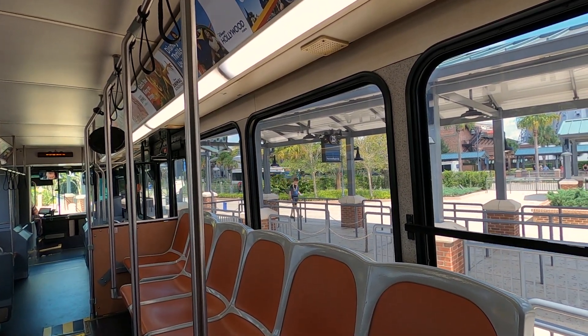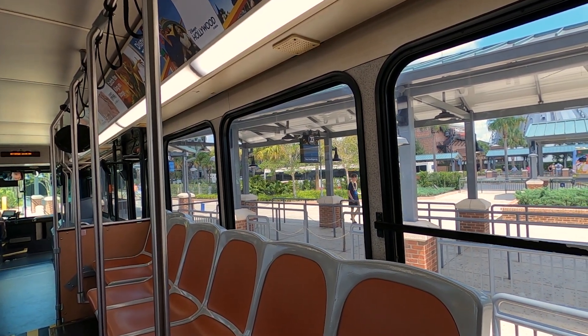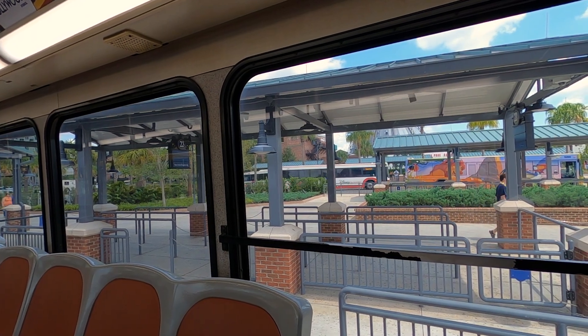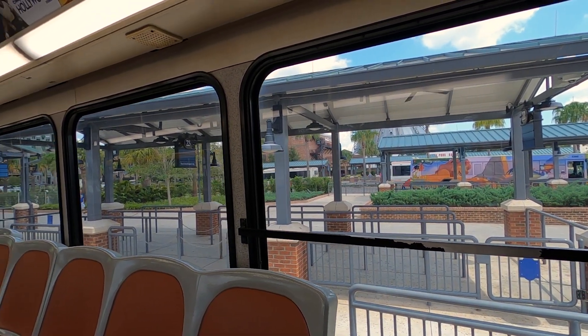Up on top it'll tell you where each bus is going. You see that little light on the side? That one says 'old refill,' meaning they're going to refill their pixie dust right now. That usually means they're off-duty.